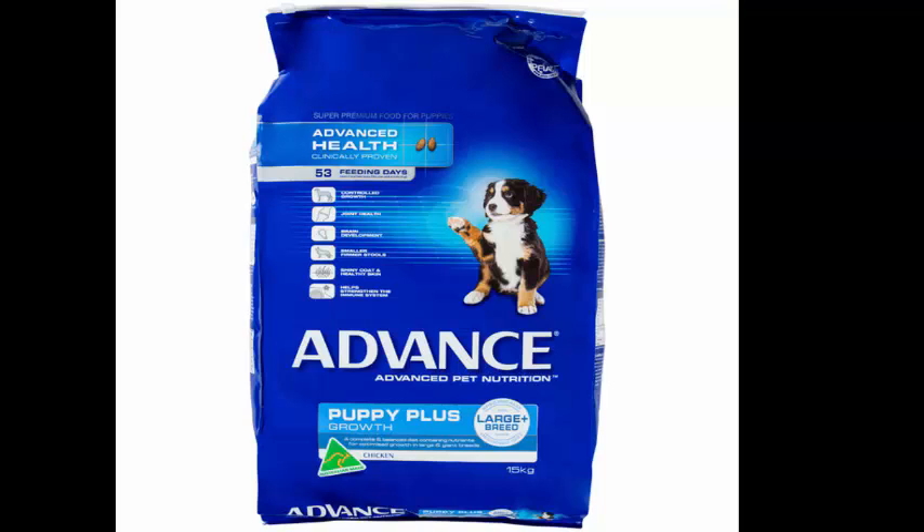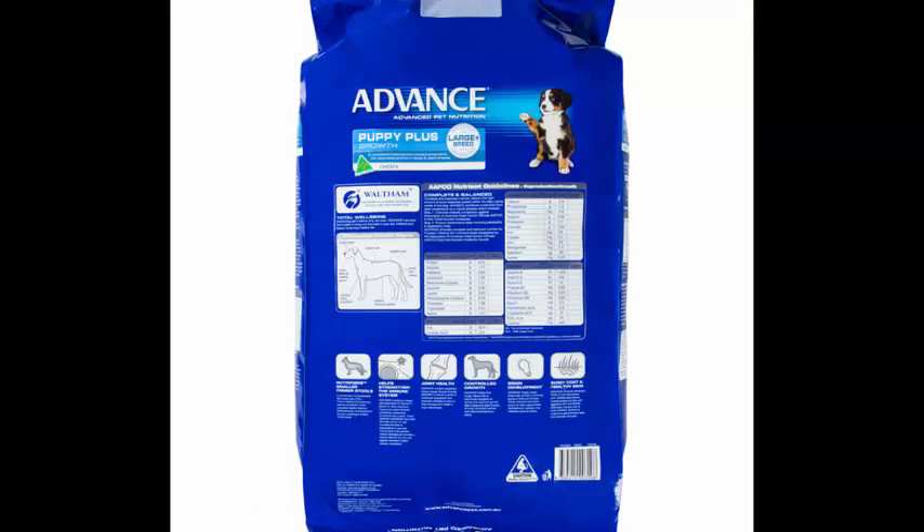This super premium, Australian made dry puppy food is complete and balanced to support the healthy development of your growing large or giant breed puppy. It is fortified with green lipped muscle powder to promote healthy joints and contains the correct balance of calories, calcium and phosphorus to support an optimal, controlled growth rate in large and giant breed dogs.